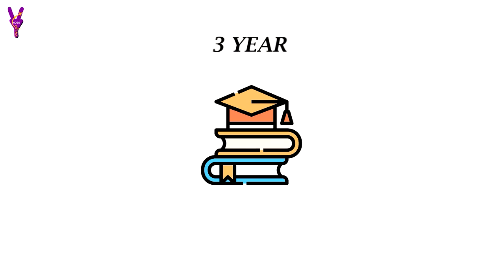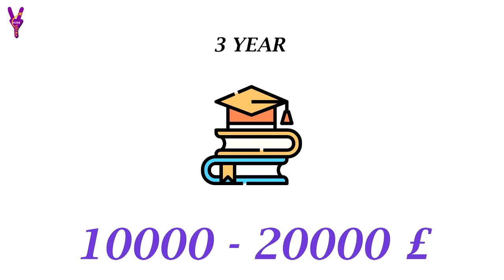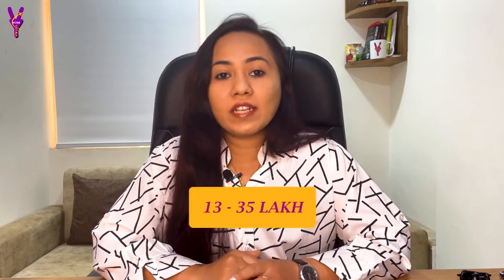So in UK, there is a bachelor's degree program. The fees are £10,000 to £20,000 per annum. And if we count for 3 years, in total in Indian currency, that is ₹30 to 60 lakh rupees for all 3 years. And as we talk about the 1-year master's fees, there is £13,000 to £35,000 per annum, which in Indian currency is ₹13 to 35 lakh rupees, based on your course.